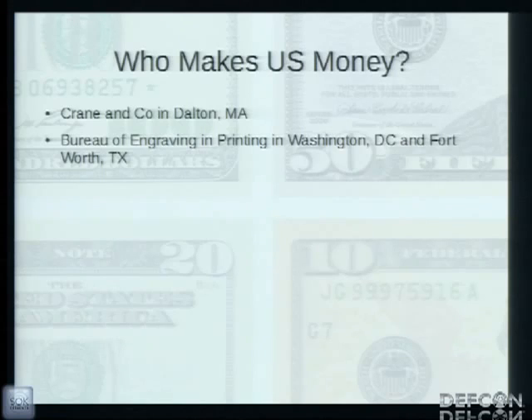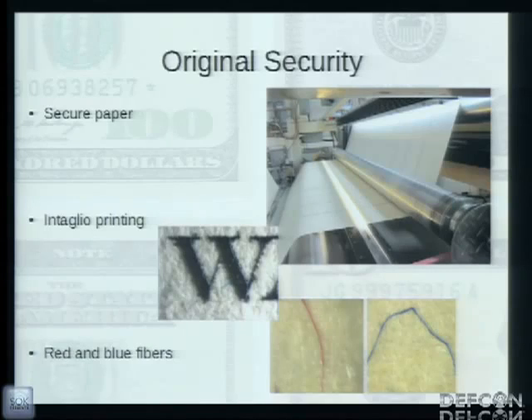The US government body in charge of designing and printing US dollars is the Bureau of Engraving and Printing, part of the Department of the Treasury. They operate two printing plants, one in Washington DC and one in Fort Worth, Texas. The paper used for printing bills is made by a small family-owned company in Dalton, Massachusetts, known as Crane & Company. They are the sole supplier of secure paper for the US government and also provide paper for passports and print currency for several small countries.